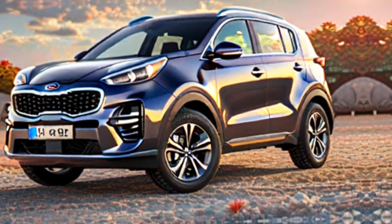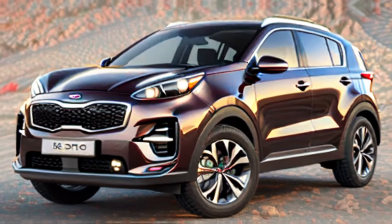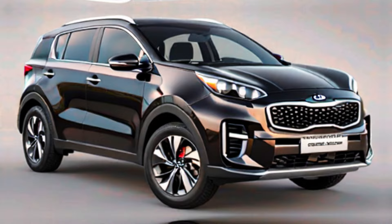Exterior design: a sharper, more aggressive stance with a futuristic tiger-nose grille and sleek boomerang-shaped headlights. The 2025 Kia Sportage features a fast-back design with a raked windshield and a dynamic shoulder line for improved aerodynamics and a sportier look.